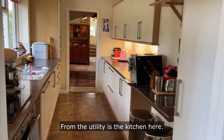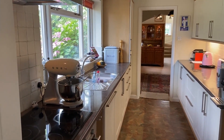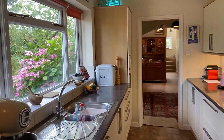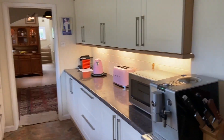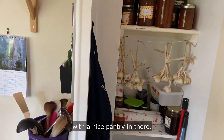From the utility is the kitchen here, with a fridge freezer at the end there and a nice pantry in there as well.